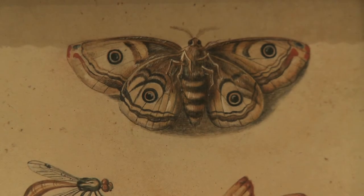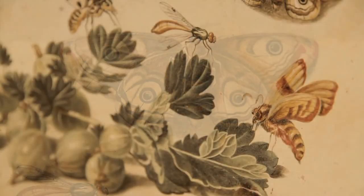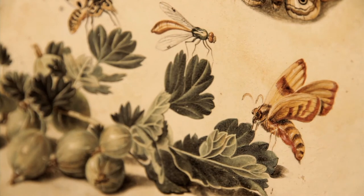Some butterflies seem larger than life or do not have exact proportions. Van Kessel, a man of his time, used the ancestor of the microscope, invented by a Dutchman at the end of the 16th century.